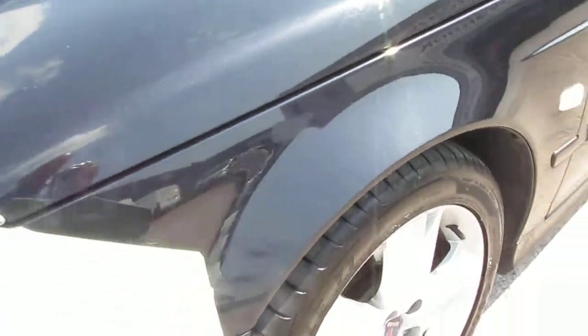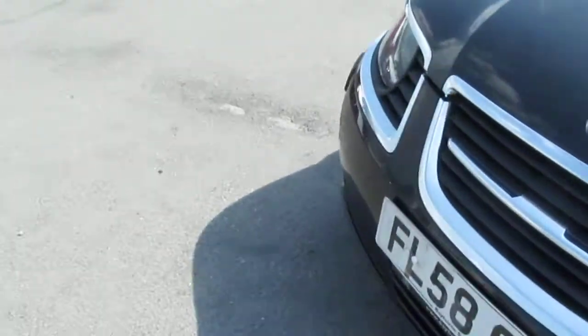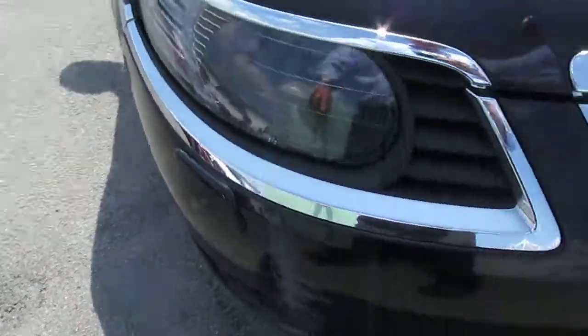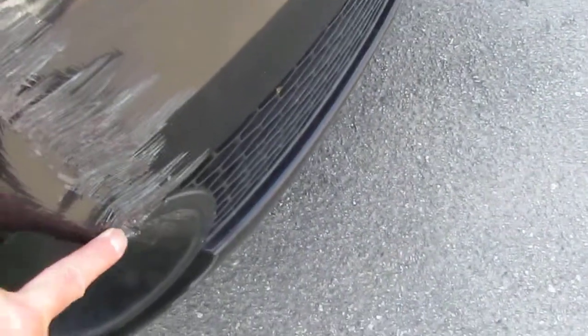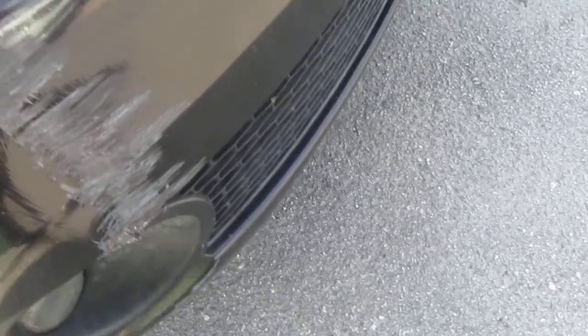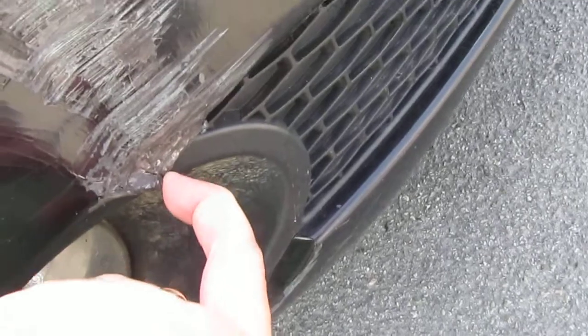A few small marks on the front nearside wing — nothing serious, will polish. Front nearside bumper has deep scratches and will need some paint. The front offside bumper looks like it's hit a concrete post or something, so that will need a proper repair and refinishing. It does look like it's actually cracked the bumper at that point but should repair okay.